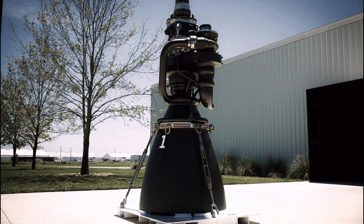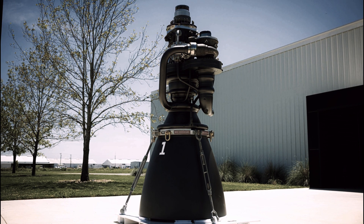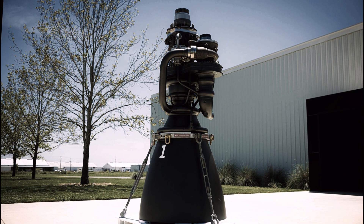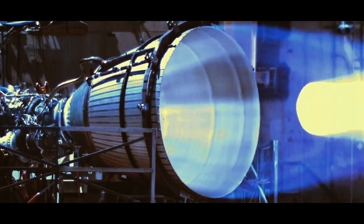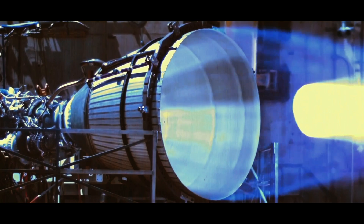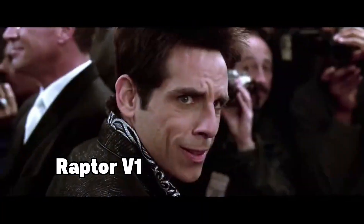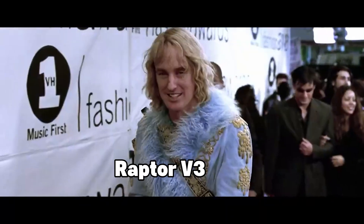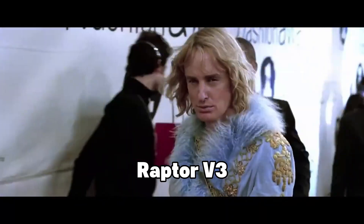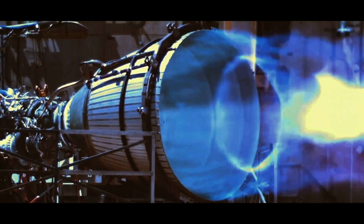The result? Raptor 3. An engine so dramatically different that it looks like it was designed by aliens rather than rocket scientists. If Raptor 1 was the bold pioneer, Raptor 3 is the sleek, battle-hardened warrior. Gone are the chaotic external pipes, vanished is the heavy heat shield, eliminated are the bulky external electronics.